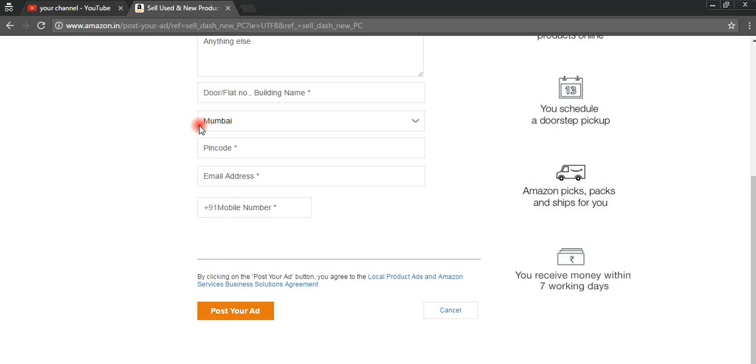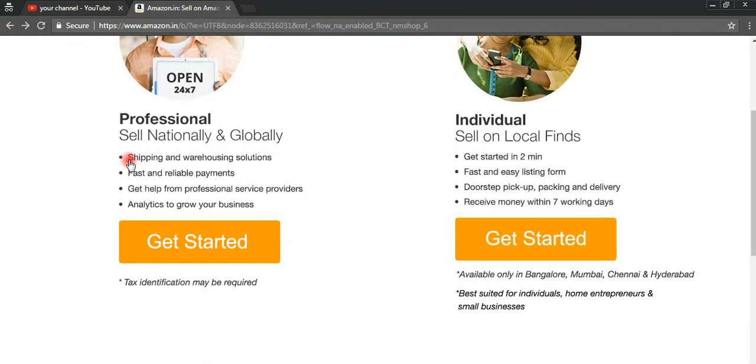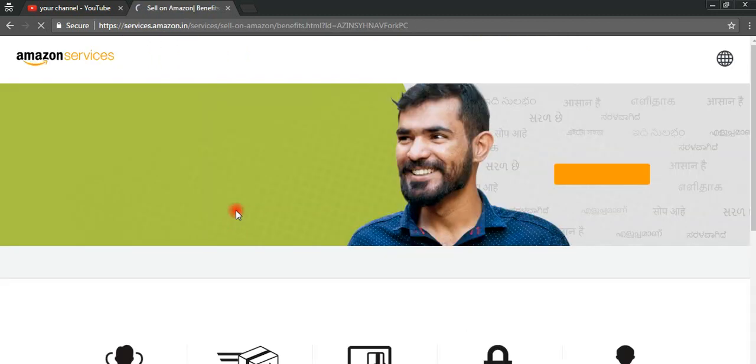Now we move to how you can sell your product professionally on Amazon. We need to click on the back button — once more click the back button — and we will come to that page. In my opinion, creating an account on Amazon individually is easier than creating a professional account. Now we click on 'Get Started' on Professional. Once you click on 'Get Started' on Professional, you will find the 'Sell on Amazon — Register Now' option.